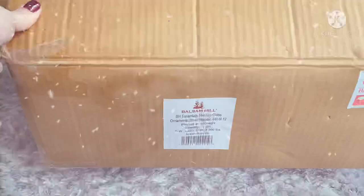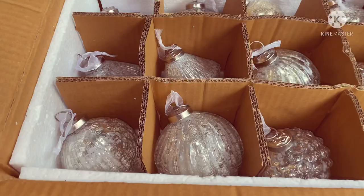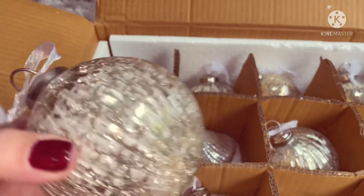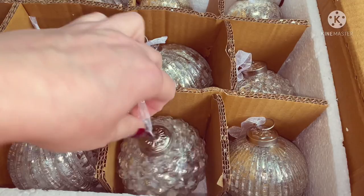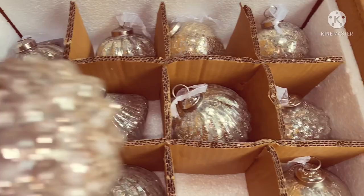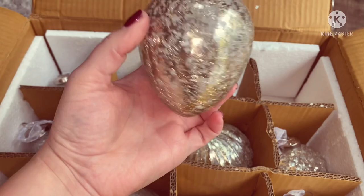These ones are the BH Essentials Mercury Glass Ornaments. They've got this beautiful crackle effect - really, really nice. They're so heavy, you can tell just how good the quality is. They come in all different shapes, but the colour and the pattern of them all tie in with each other. I love this shape - it reminds me of like an antique bauble. So beautiful.